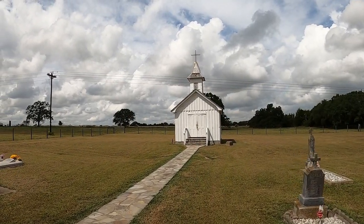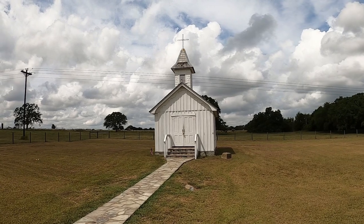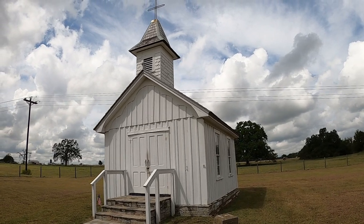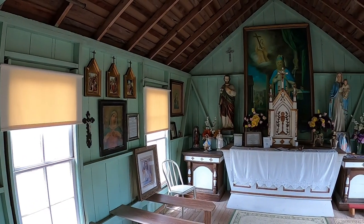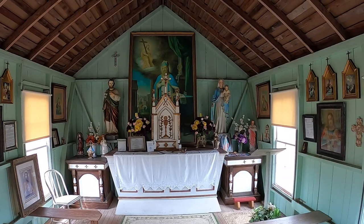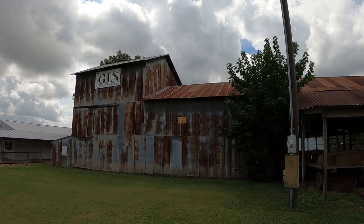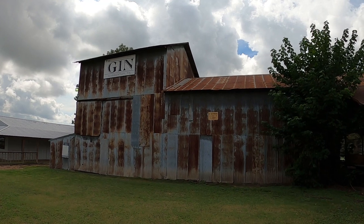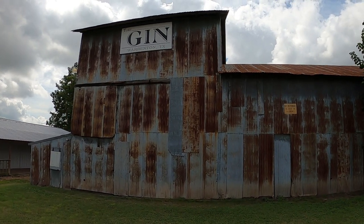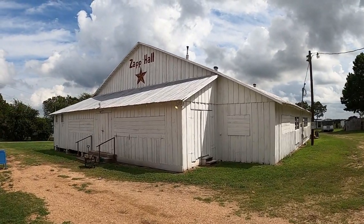A few miles up the road from Round Top is the community of Warrington, home to St. Martin's Catholic Church — the world's smallest active Catholic church. Standing right at the front door, this is the cutest little church I've ever seen. Warrington kind of feels like an extension of Round Top, and right now they're preparing for a large festival with tents set up all throughout this little town. Here we also have Zap Hall, one of multiple scattered across Fayette County.